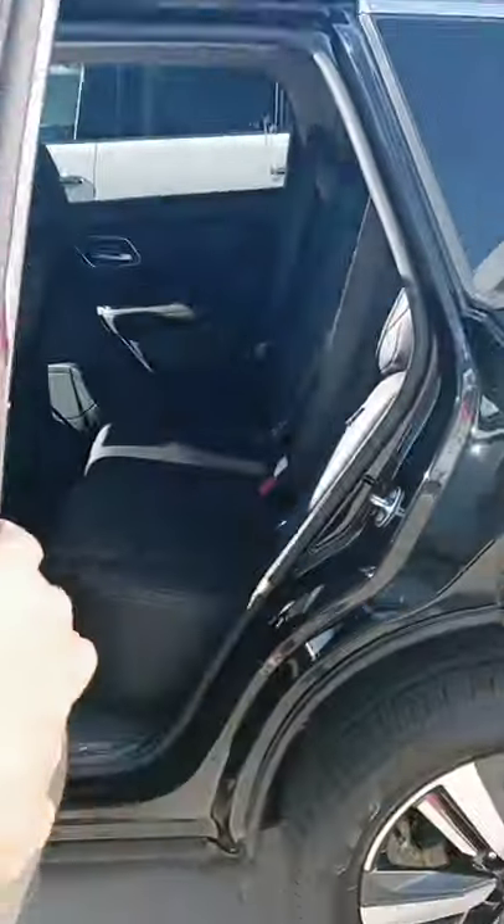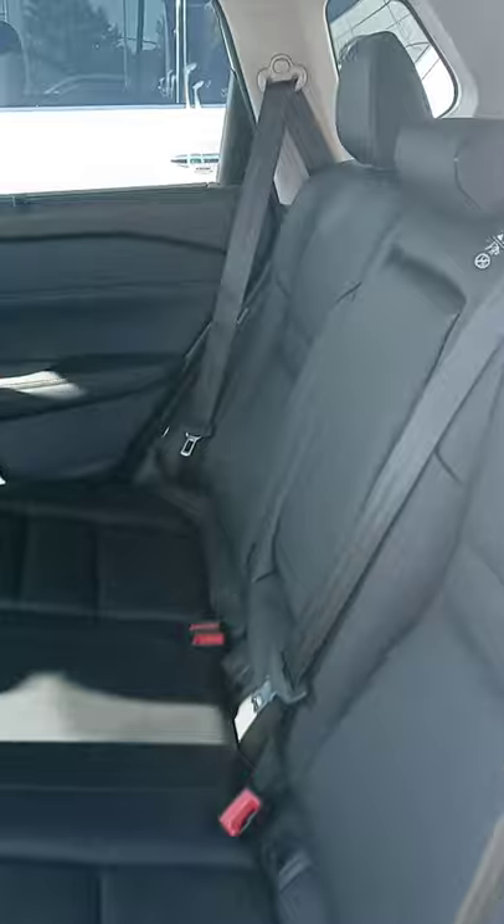Back door opens up super wide, so getting things in and out is easy. Got a shade for the folks in the back. You can see this dark leather interior. Lots of cargo space in the back — sorry, I forgot that cover was there. They also have the panoramic sunroof.